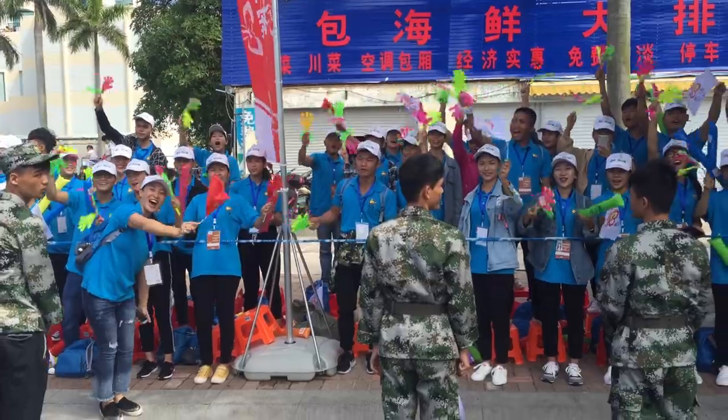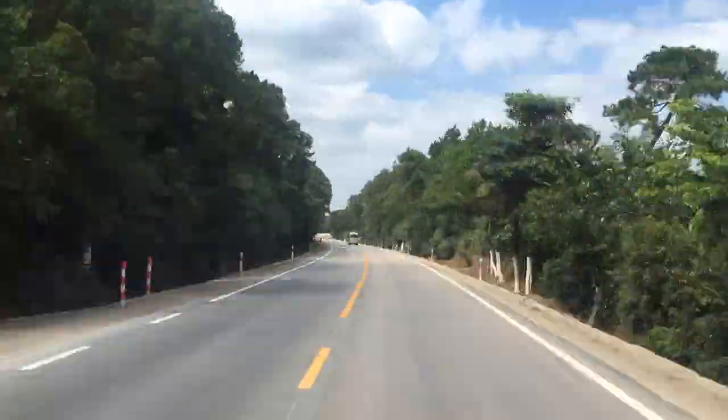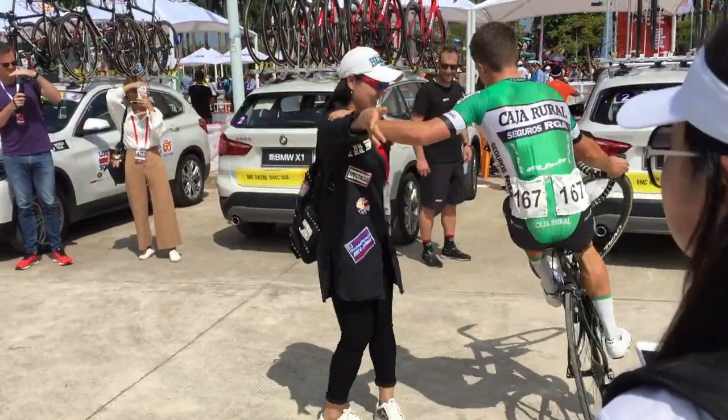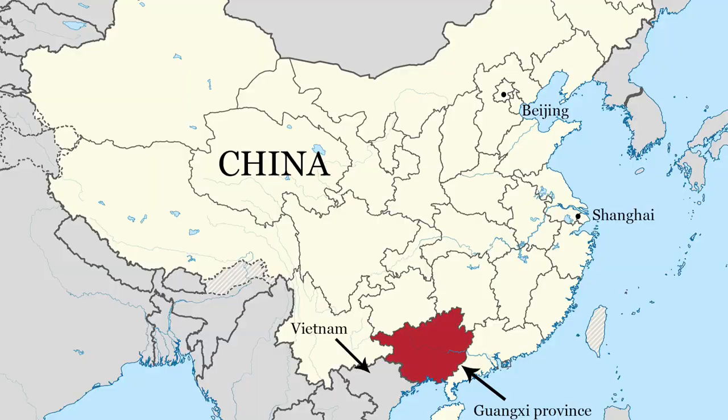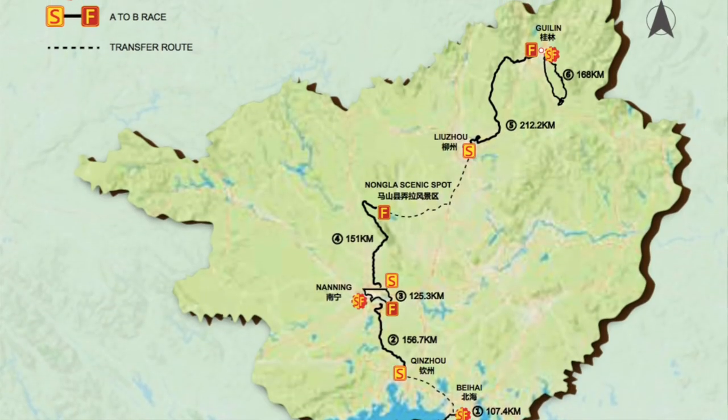2017 Tour of Guangxi — let's get into it. So what is the Tour of Guangxi? It's a new world tour race that started up in 2017, held in the Guangxi province of southern China, quite close to the border with Vietnam. It's a six-day race that starts with three sprint stages and ends with three hillier stages, running from the south of the province to the north. I'm here covering the race for CyclingTips, keen to get a bigger picture perspective — what's this race all about, what sets it apart, and what does a world tour race look like in China?